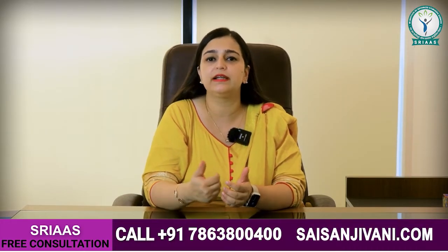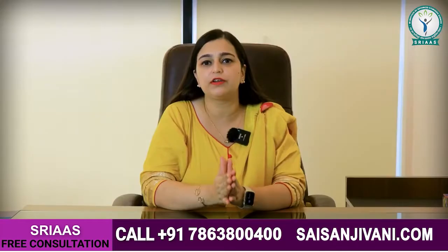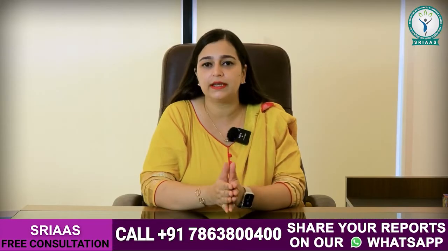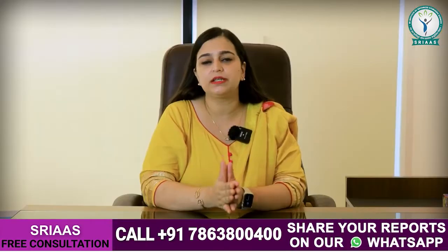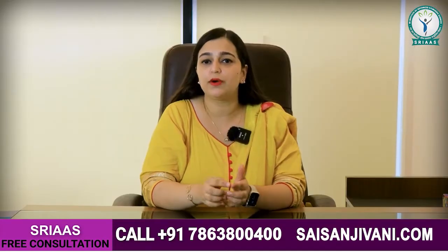If you have a brain stroke, the movement is reduced on one side or it is completely lost. So in this condition, if we add these vegetables to the patient's diet — in soup or in daily routine — we can see a very speedy recovery.